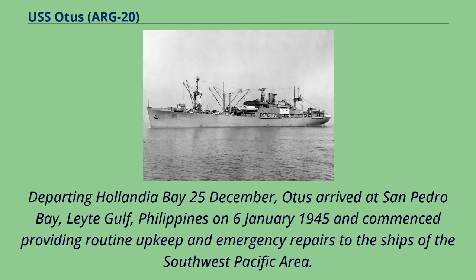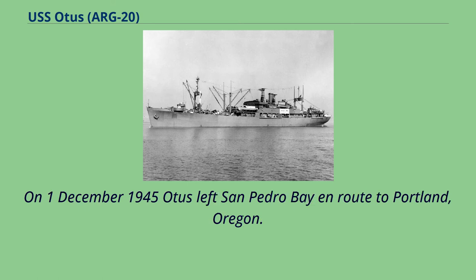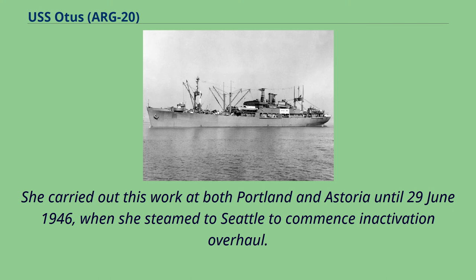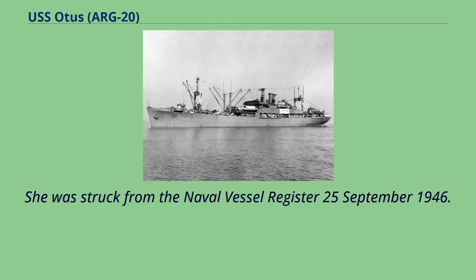On June 25th, 1945, her classification was changed to ARG-20. On December 1st, 1945, Otis left San Pedro Bay en route to Portland, Oregon. Arriving January 2nd, 1946, she was assigned the duty of deactivating vessels. She carried out this work at both Portland and Astoria until June 29th, 1946, when she steamed to Seattle to commence an activation overhaul. Otis decommissioned August 20th, 1946, and was sold the following day. She was struck from the Naval Vessel Register September 25th, 1946.